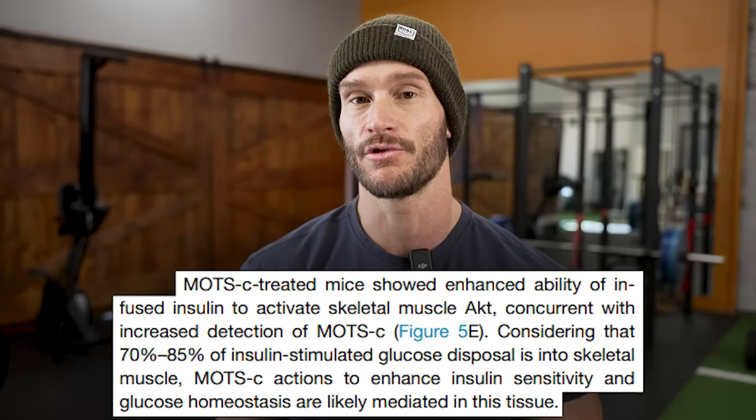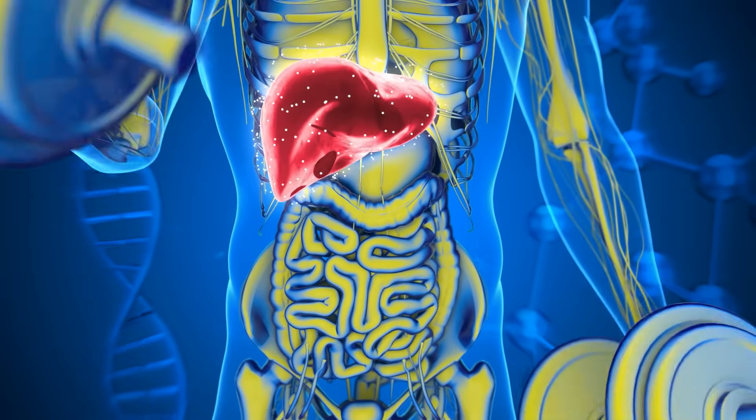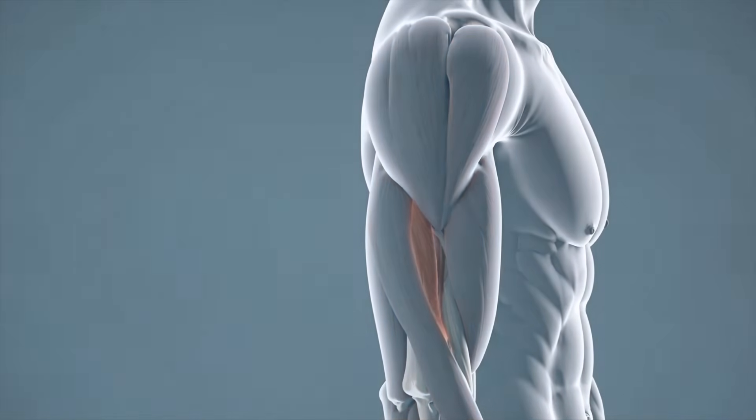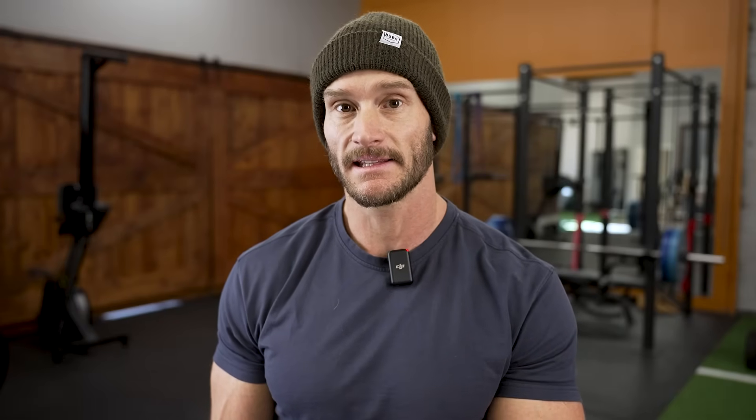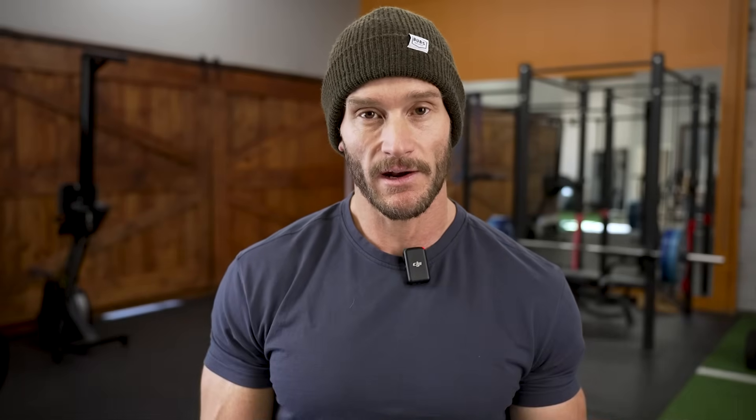MOTS-C improved insulin resistance much more so in the muscle cells than anywhere else in the body in these mice, indicating it's closely related to exercise since the improvement was predominantly muscle-related rather than liver or other organs. Probably the most fascinating finding was that older mice exhibiting insulin resistance signs, once MOTS-C was administered, actually started to resemble the insulin sensitivity of younger mice — making their mitochondria sort of younger. Lastly, there were massive reductions in inflammatory cytokines — reductions in interleukin-6 and tumor necrosis factor alpha — likely downstream of better mitochondrial function and fuel utilization.